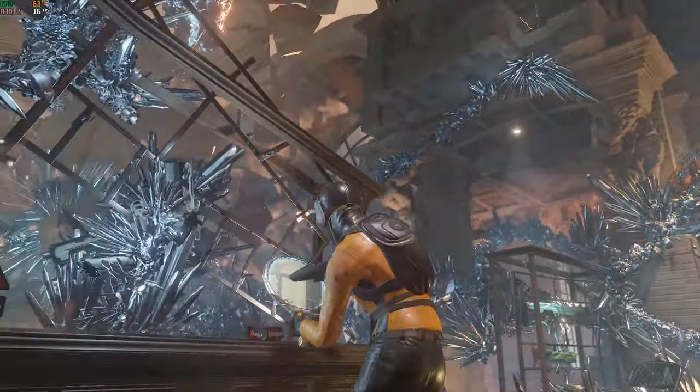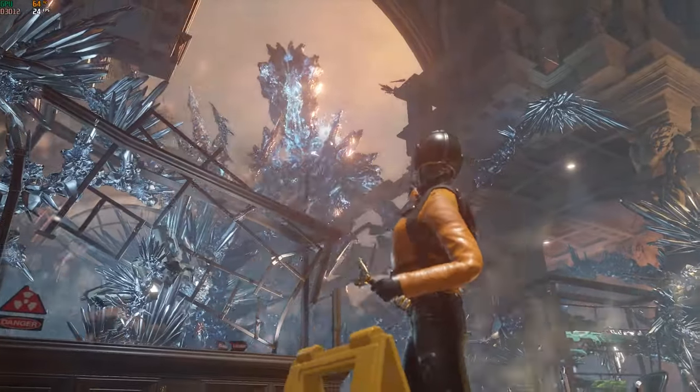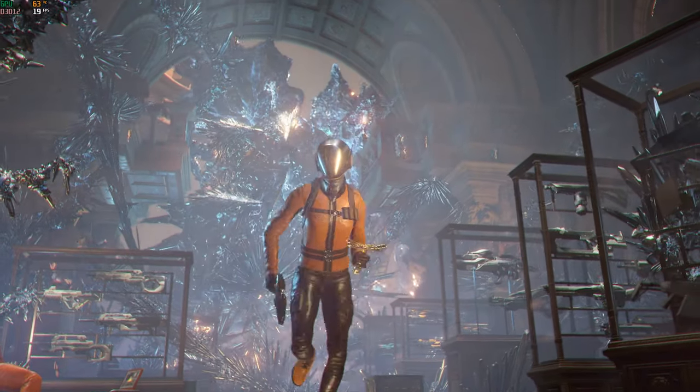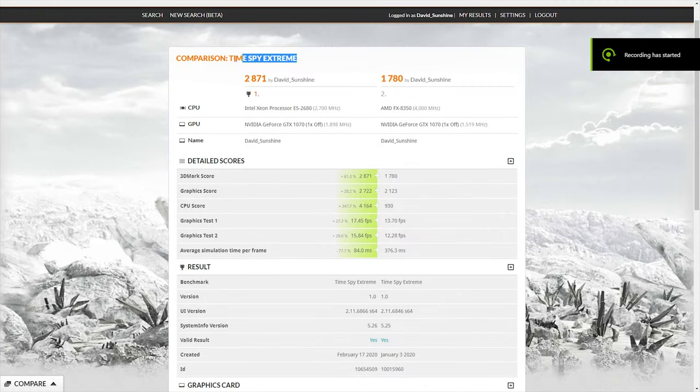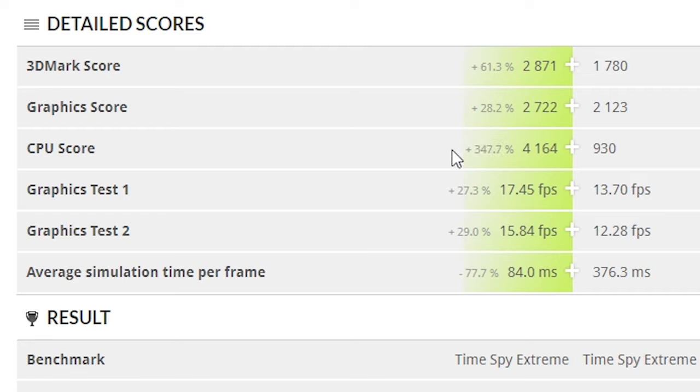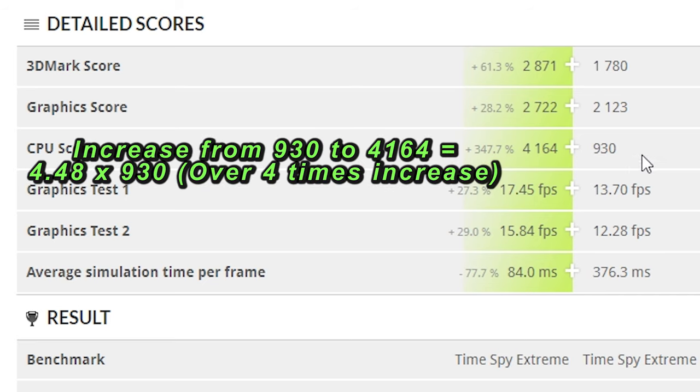Now we're going to run some 3DMark and other benchmarks and compare scores between the old FX-8350 and the new dual Xeon system. The Time Spy Extreme points went up by over a thousand — a 61.3% increase over the AMD CPU. If you take a look at the CPU score, we're 347% greater — 4000 instead of 900. That is 4.5 times faster than the previous CPU, which is a considerable boost in performance.